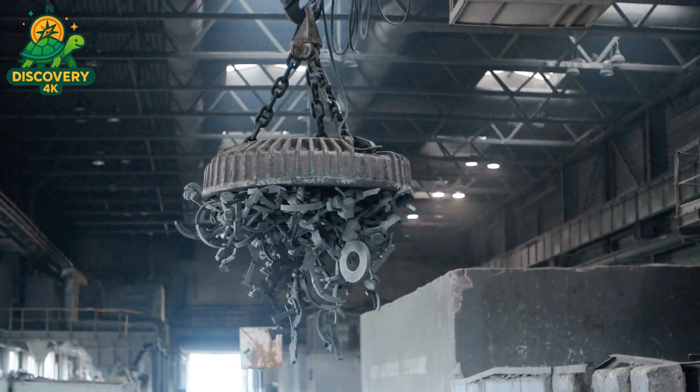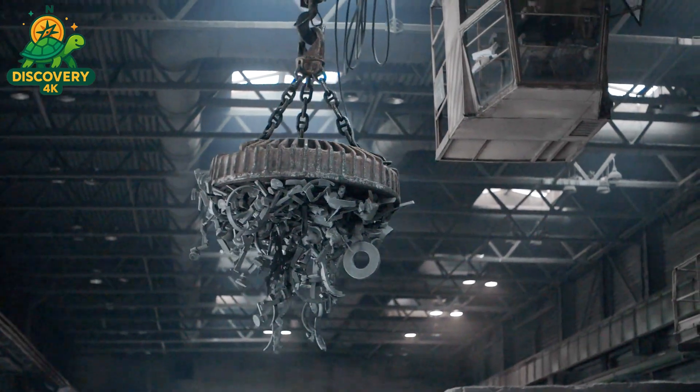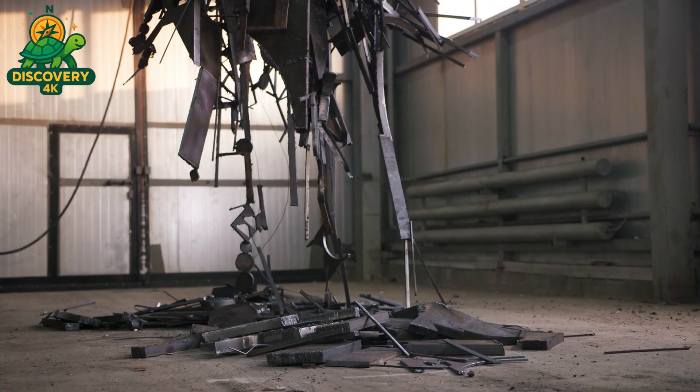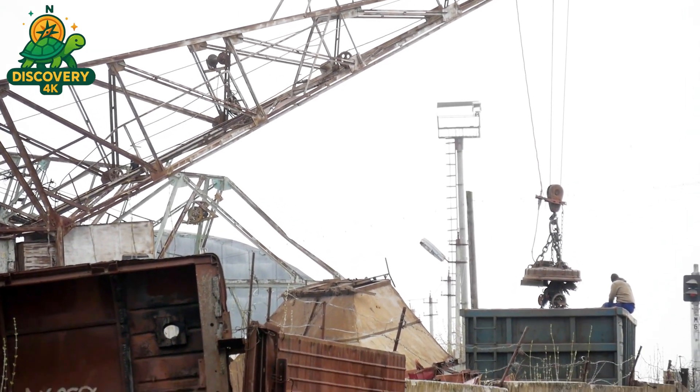Using powerful magnets, conveyor systems, and infrared scanners, metal is separated by type — ferrous from non-ferrous, steel from aluminum, and copper from brass. Precision is critical: even a small impurity can affect performance in later stages.